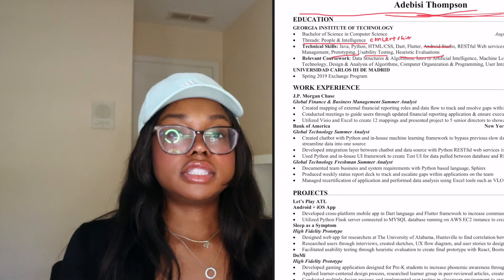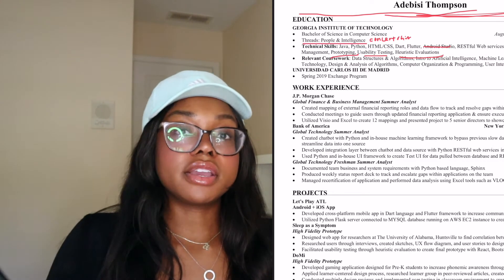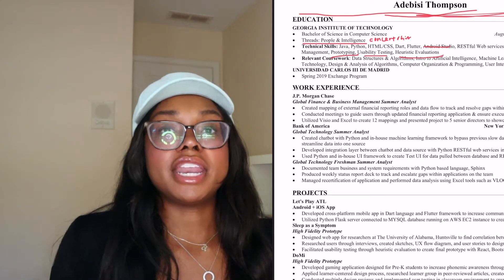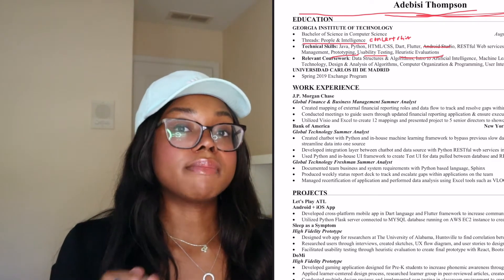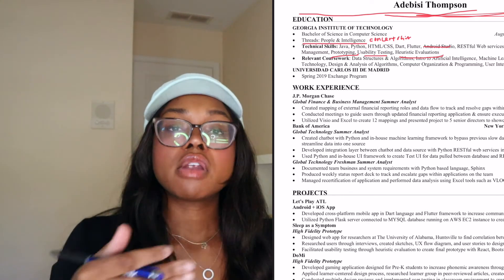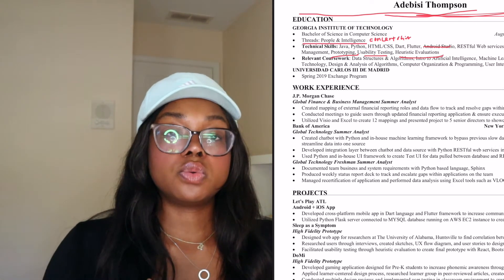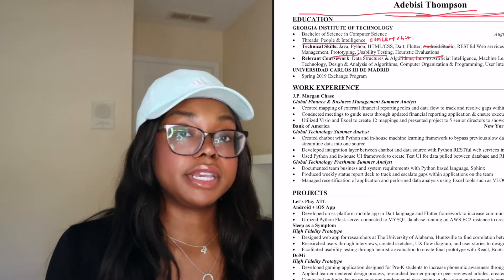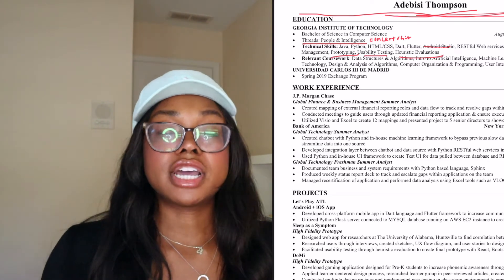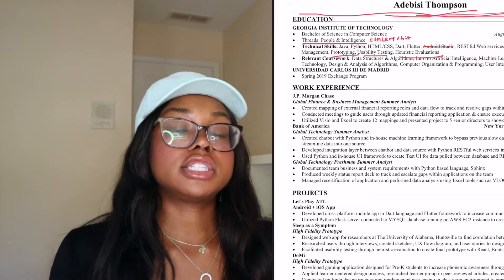I've seen people list soft skills like public speaking, good communicator, or collaboration. I would strongly recommend against putting those on your resume. They take up space on your one-page resume, and those skills are shown throughout your interview anyway — your interview will pick up on whether you're good at public speaking or collaboration through how you answer behavioral questions. You really don't need to list soft skills because they'll be showcased in your interview.